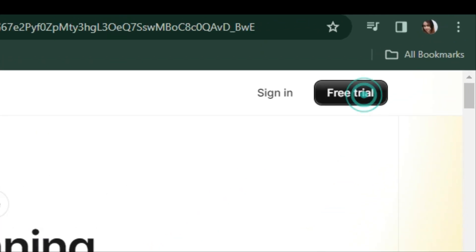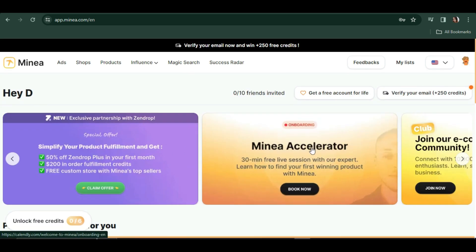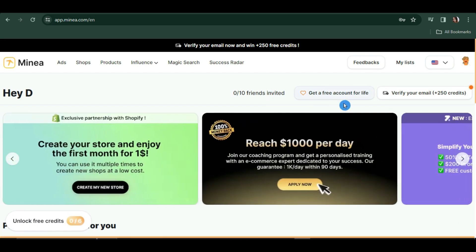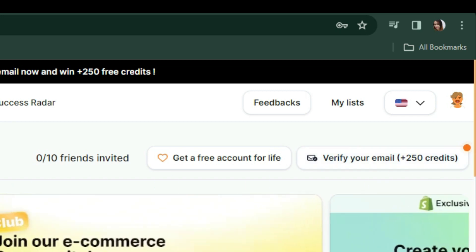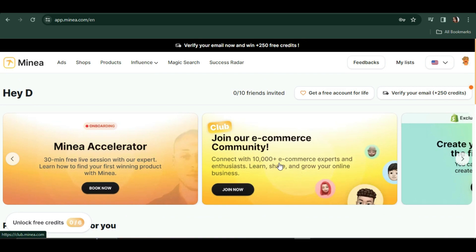They have a free trial here, so let's try that out. This is what the Minea website looks like. You can get a free account for life — just verify your email address and you'll have 250 plus credits. I'm using a free account, so we won't be able to explore everything, but I'll briefly explain what you can see and explore on this website.